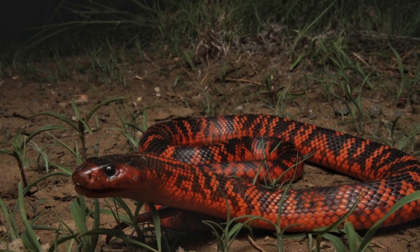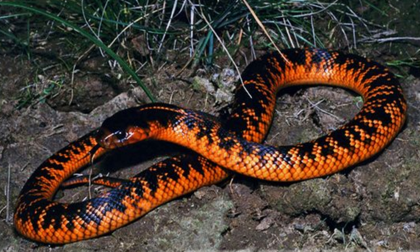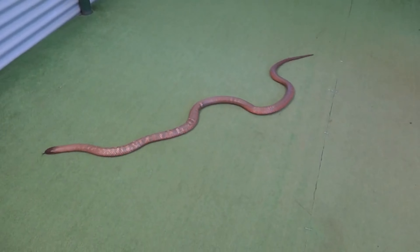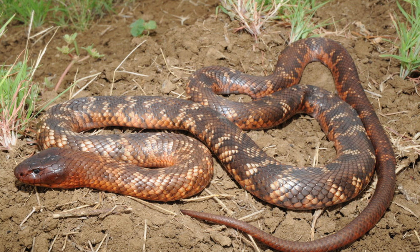Conservation Status: Colette's snake is currently listed as a species of least concern by the International Union for Conservation of Nature, IUCN. However, local populations can be threatened by habitat destruction, human encroachment, and persecution. The snake's striking appearance makes it a target for illegal pet trade. Additionally, they often fall victim to road mortality and human-wildlife conflict. Conservation efforts should focus on habitat preservation, public education to reduce fear and promote coexistence, and research to monitor population trends and dynamics.